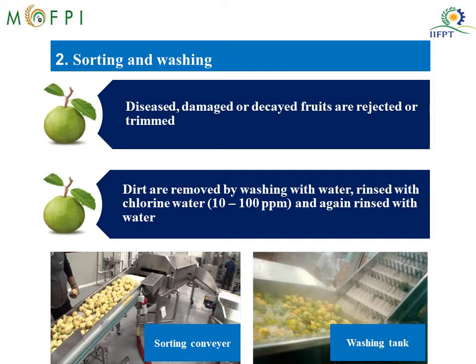After sorting, the dirt adhering to the surface of the fruit is removed by washing in water, rinsing in chlorine water, and then rinsing again in water. You can see the bubble washer on the right-hand side picture, where bubbles of water remove the dirt adhering to the surface of the fruits. On the left-hand side you can see the sorting conveyor where diseased, damaged or decayed fruits are removed.